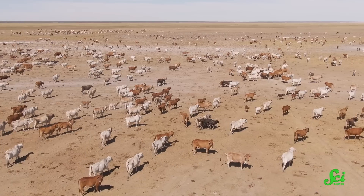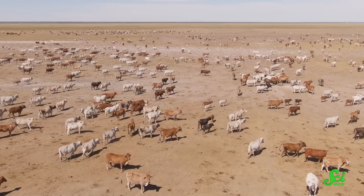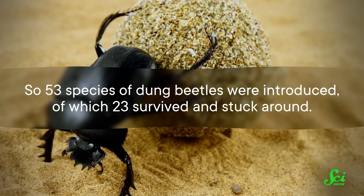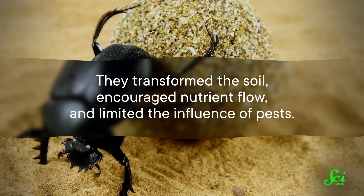There's a whole continent that stands as a case study for the ability of dung beetles to clean up our messes — and that's Australia. Cattle and sheep aren't native to Australia, and when they were introduced in the 1700s, their waste quickly started to build up, polluting waterways and smothering pasture. So 53 species of dung beetles were introduced, of which 23 survived and stuck around. They transformed the soil, encouraged nutrient flow, and limited the influence of pests — and they didn't even ask for anything in return, except poo. Absolute legends.